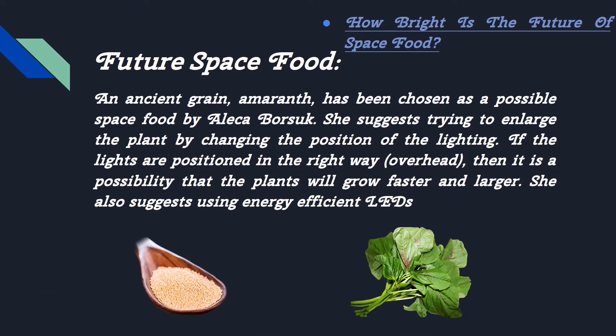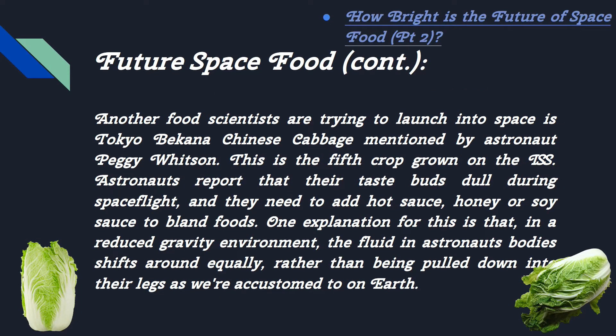One future space food, MRM, in ancient green, has been chosen as a possible space food by Aleka Borsuk. She suggests trying to enlarge the plant by changing the position of the lighting. Another food scientists are trying to launch into space is Tokyo Bikana Chinese cabbage, mentioned by astronaut Peggy Whitson. This is the fifth crop grown in the ISS. Astronauts report that their taste buds dull during spaceflight and they need to add hot sauce, honey, or soy sauce to bland foods.